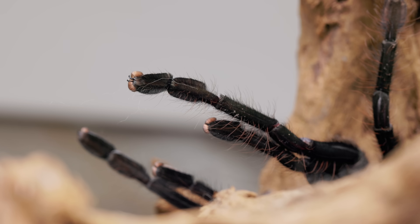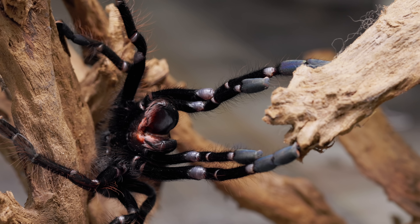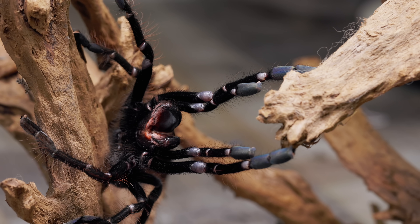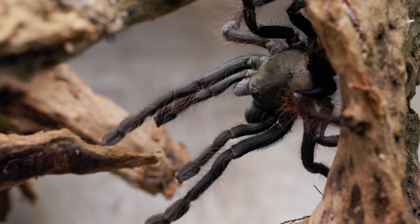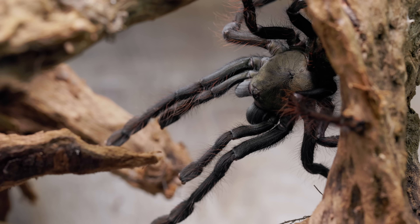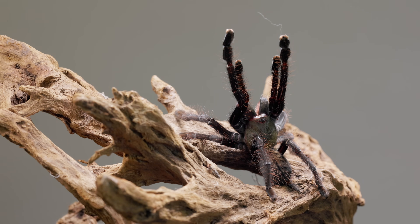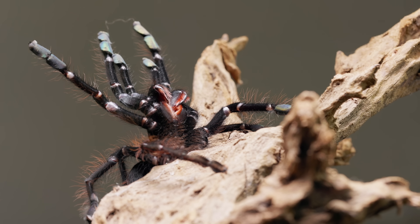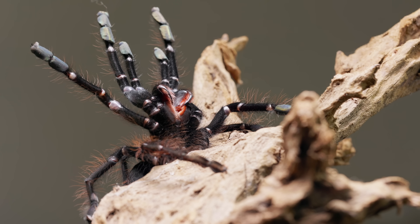Dense setae hairs cover every surface — this isn't just aesthetic, it's sensory. She feels the world through these hairs: vibrations, air movement, temperature changes. And look at the pads on her feet — those are scopulae, millions of tiny hairs that let her grip vertical surfaces. This is a spider built for fast climbing. When threatened, she doesn't stand her ground; she bolts upward. And only if there's nowhere to go does she adopt her defense posture. She can also stridulate — she rubs her chelicerae together and produces a hissing sound at around 13,000 hertz, up to 9 seconds long. It's a warning: I am not worth the trouble. Interestingly, only large adult females do this. Males usually don't stridulate — males just bite. Different defensive strategies for different genders.